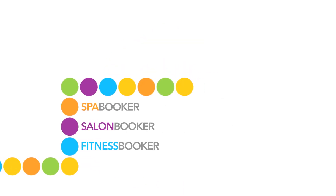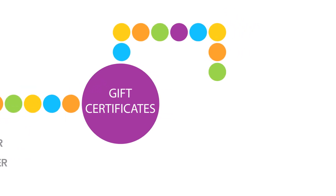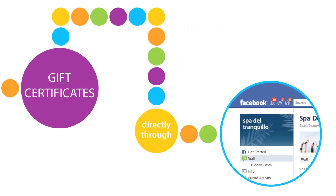Big news! We've enhanced one of our top revenue driving features, gift certificates. Now customers can purchase certificates directly through your business' Facebook page.